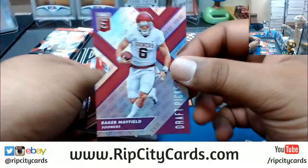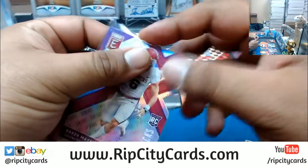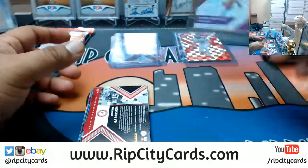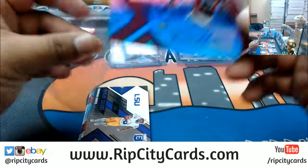Baker Mayfield, 95 out of 99 die cut. An auto of his would be sick — and he does have autos in this. I know because I pulled one before. Ronnie Harrison autograph right here.